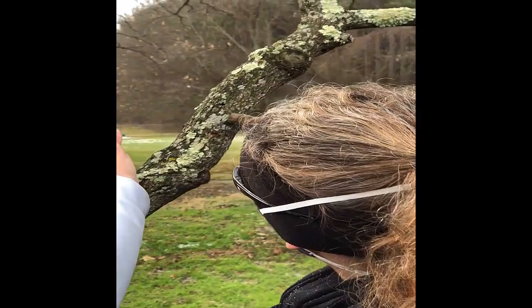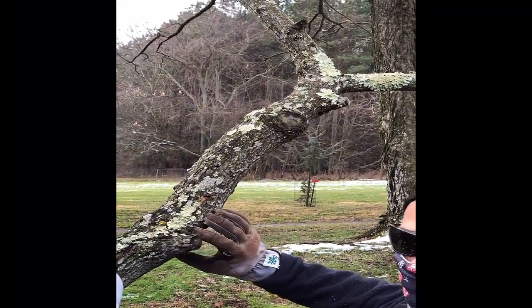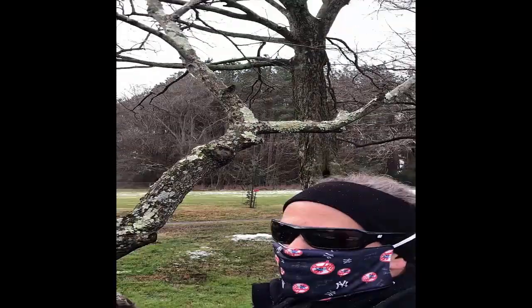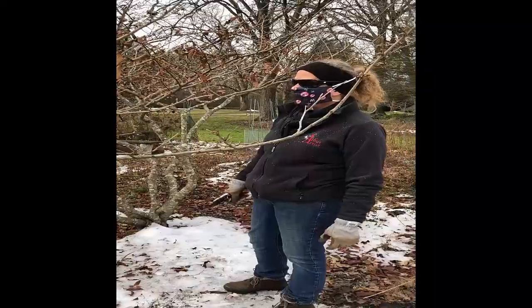All over this branch there are what appear to be growths — these are lichen, which are perfectly harmless. They tend to form on older trees with rougher bark. Don't freak out if you see them on your trees.